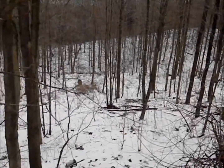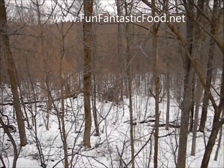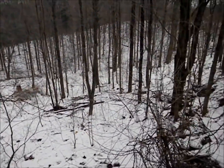Hey, see all that snow on the ground? This is Timothy from funfantasticfood.net. Are you ready for the winter? Are you ready for a nuclear winter? Are you ready for a day when you can't go out and find food?